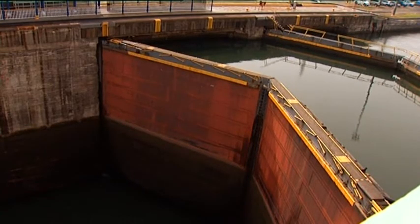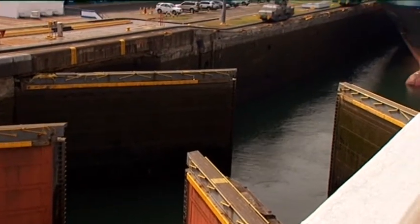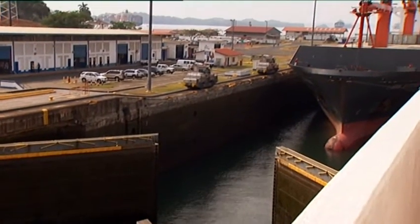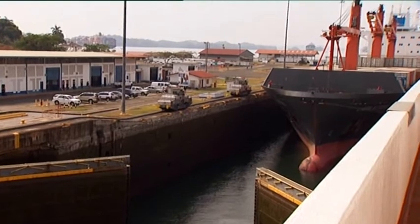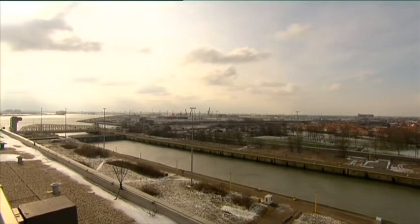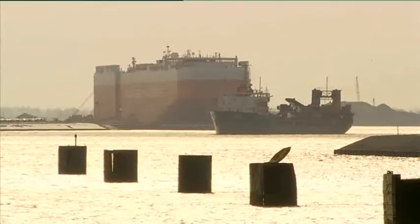Along with the dimensions and the storage reservoirs, the use of rolling gates instead of miter gates was a third major innovation and a decisive reason for choosing Tractabel's design. For the bigger locks, the rolling gates are more appropriate and easier to maintain. We went to Europe, we visited the locks in Belgium and other locks in Europe, and we saw how maintenance worked, and we decided that that's the technology we want for the Panama Canal.